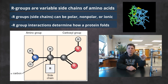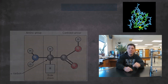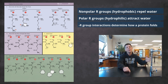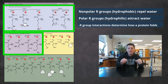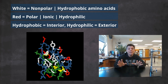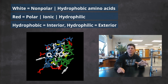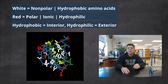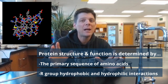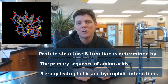The R groups of amino acids play critical roles in determining the way in which the polypeptide chain will fold, which determines the shape of the functional protein. Some R groups are nonpolar, which makes them hydrophobic — they are repelled by water. Other R groups are polar or ionic, making them hydrophilic, and they are attracted to water. Hydrophobic amino acids are commonly found folded into the interior of a protein structure where they are less likely to come into contact with water, while hydrophilic amino acids are more likely to be found at the surface of a protein where they can interact with water molecules. These hydrophobic and hydrophilic interactions play a big part in determining the three-dimensional structure of the protein, which is critical for determining the biological function of the molecule.